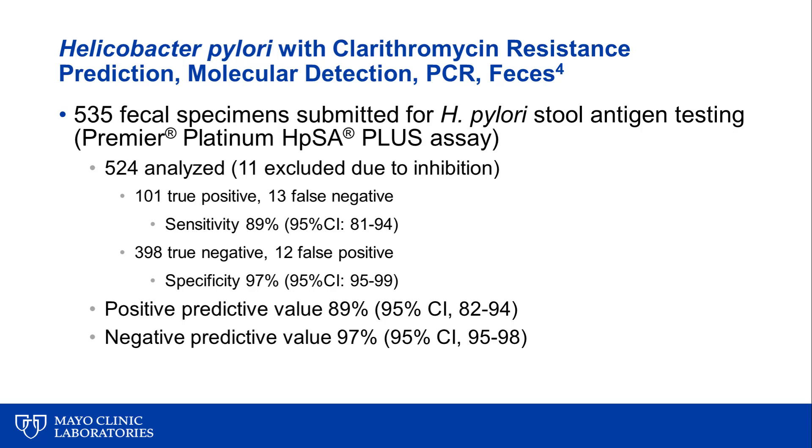First, we took 535 fecal samples submitted to Mayo Clinic laboratories for Helicobacter pylori stool antigen testing. We analyzed 524 that did not have inhibition, and found that compared to antigen testing, the PCR assay had a sensitivity of 89% and a specificity of 97%, with positive and negative predictive values of 89% and 97% respectively.